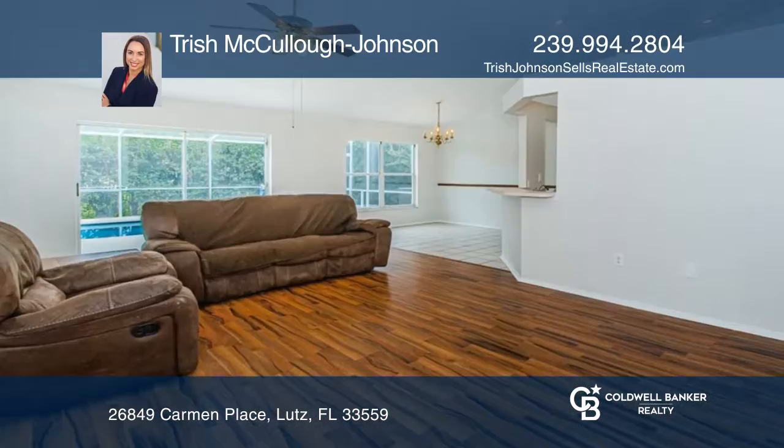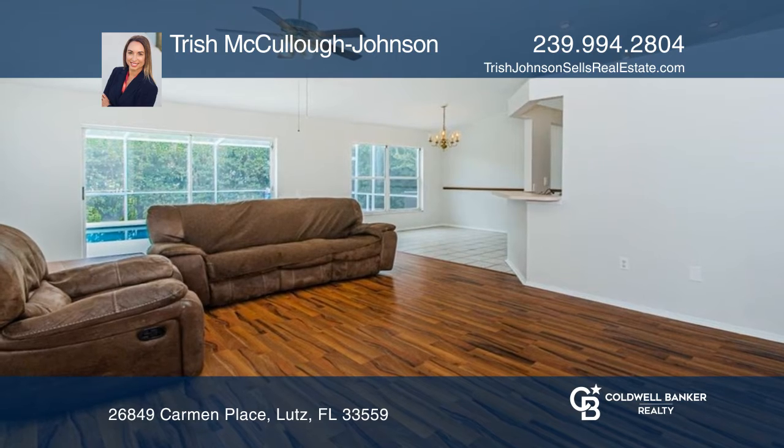This 3-bedroom, 2-bath home in Quaint Quail Hollow Village has no CDD and low HOA dues.